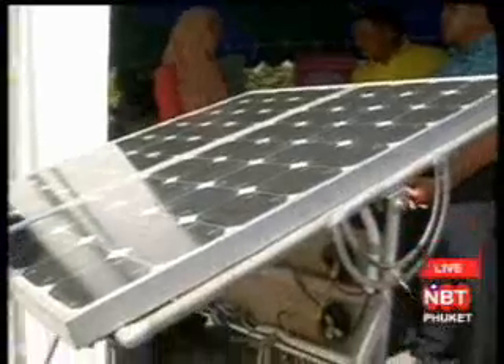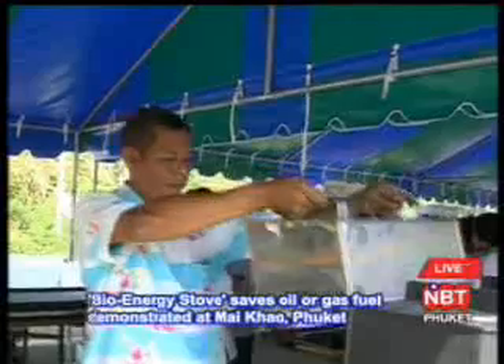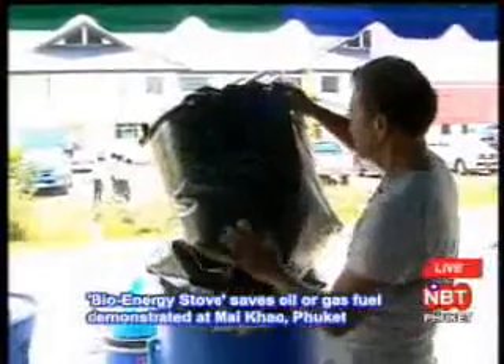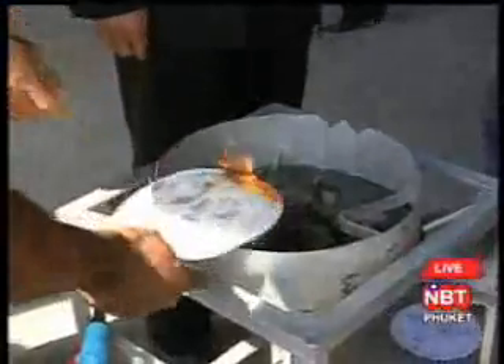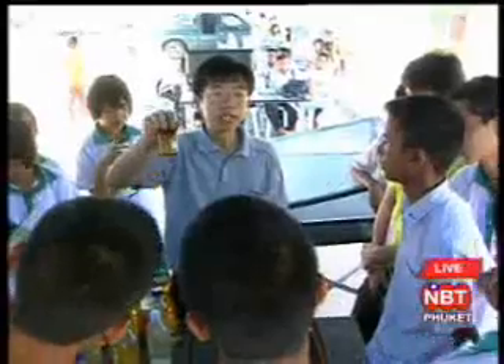These stoves use technologies and fuel developed as substitute energy to replace the use of oil fuel, under a plan from the Ministry of Energy. They use local energy sources such as wind energy, solar energy, and bioenergy, which are considered pure and environmentally friendly sources that do not create greenhouse effects and are not part of global warming.